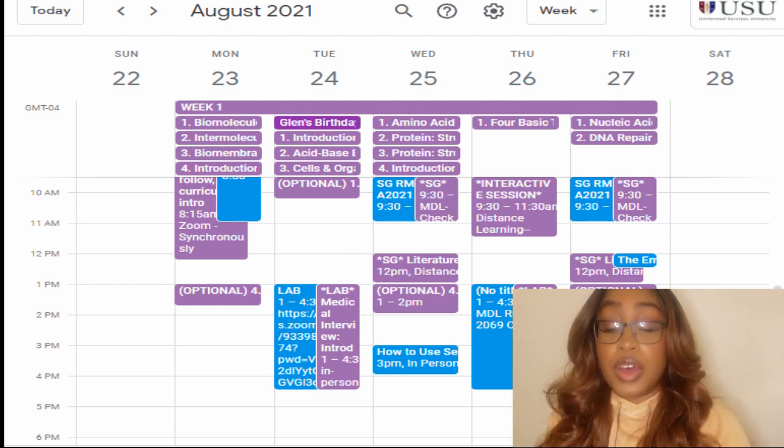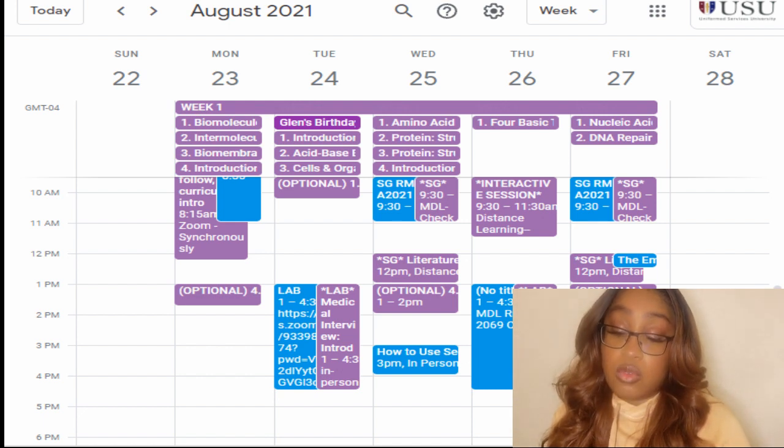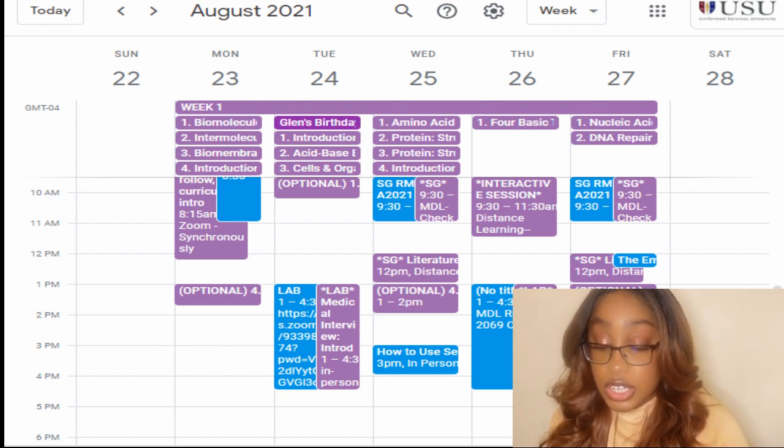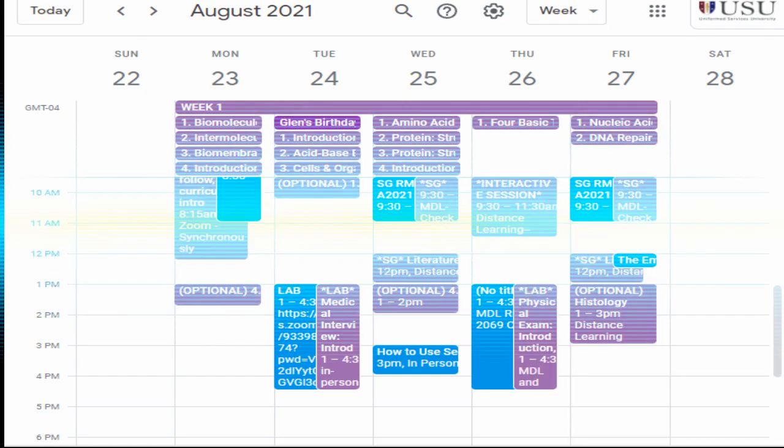Then Friday of that week, we had nucleic acid structure, DNA replication, and DNA repair and recombination. We also had a small group histology and they offered a practice histology. Definitely a jam-packed schedule — and on top of all that, had to work out, had to study, had to sleep.